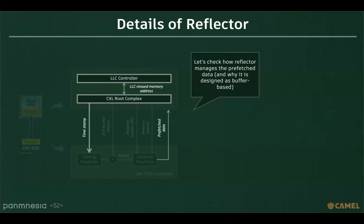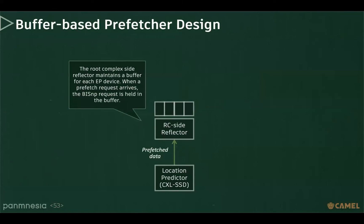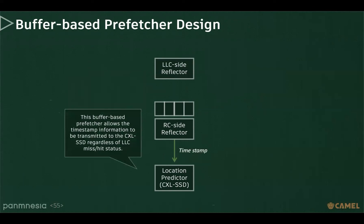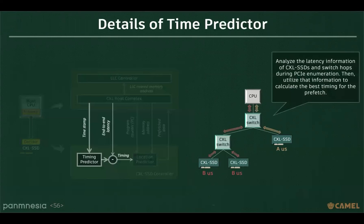Let's check how the reflector manages pre-fetched data and why it is designed as buffer-based. The LLC-side reflector maintains a buffer for each endpoint device. When a pre-fetched request arrives, the BI snoop request is held in the buffer. If a miss occurs in the LLC, the LLC-side reflector checks if the target data is present in the buffer. This buffer-based prefetching allows timestamp information to be transmitted to the CXL SSD regardless of LLC miss or hit status. Finally, the timing predictor can determine end-to-end latency during PCIe enumeration, when the system checks all CXL components, allowing us to know how many switches exist between the CPU and the CXL SSD.